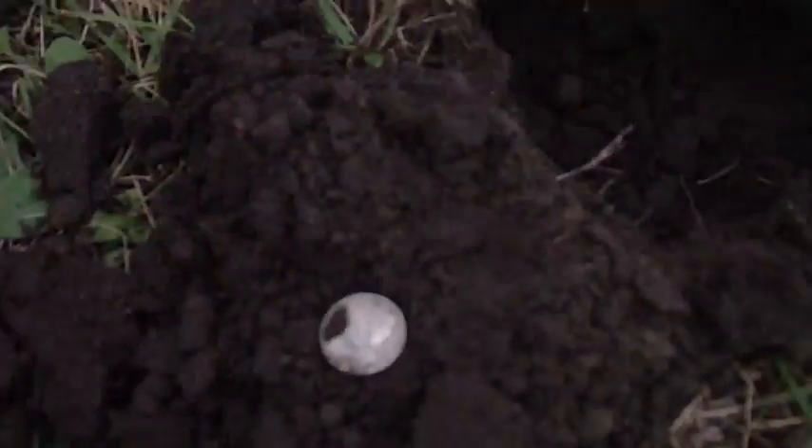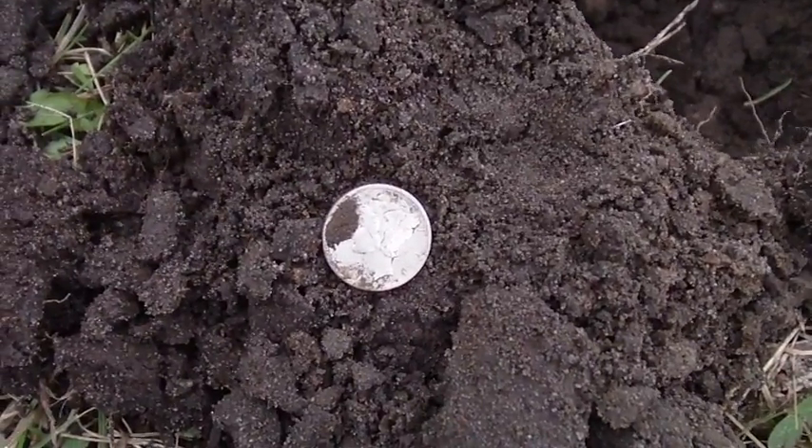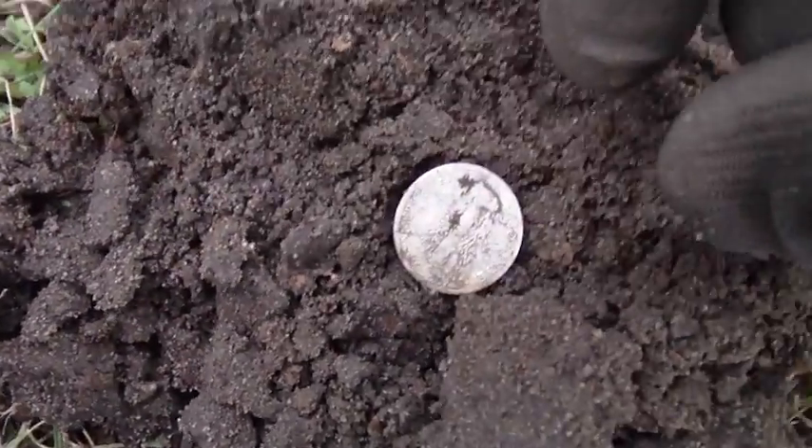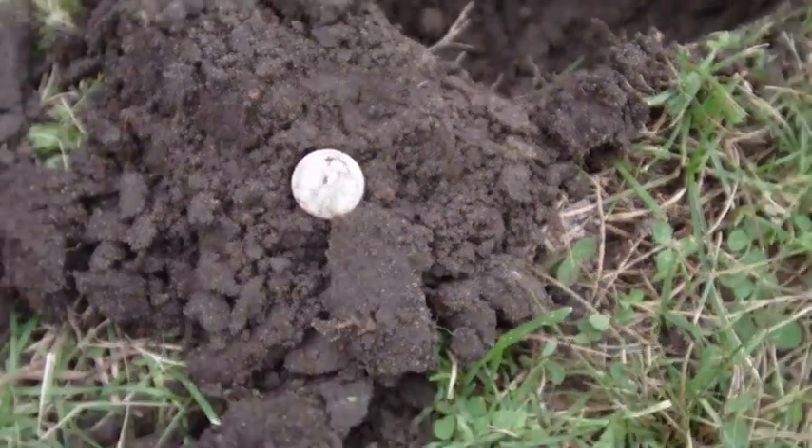Hey guys, this is Treasure Fiend. I'm out here again, this time with McNichol, the 219er man. And my first silver coin of the day is a 1935 Mercury. Awesome — that's number 47 for me.